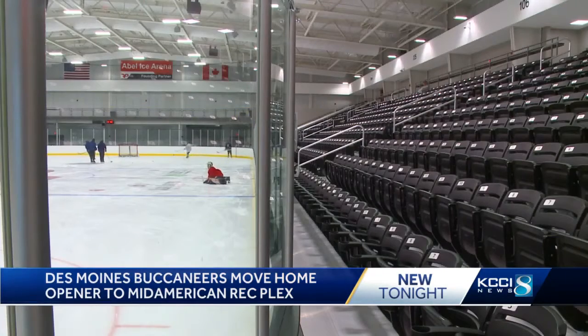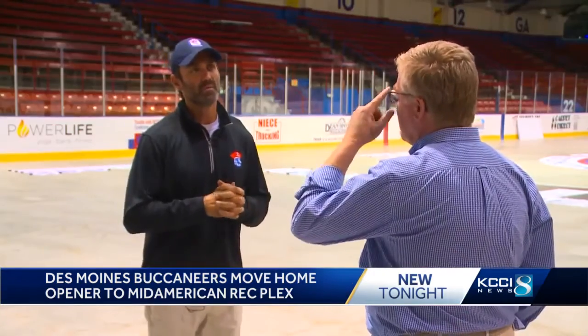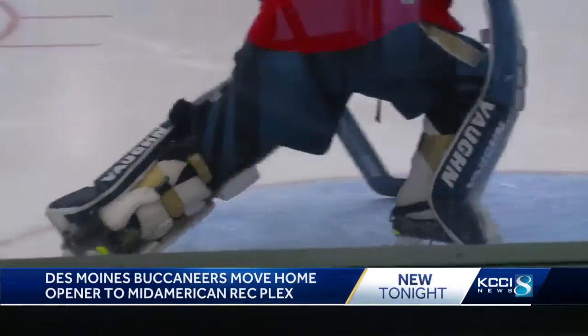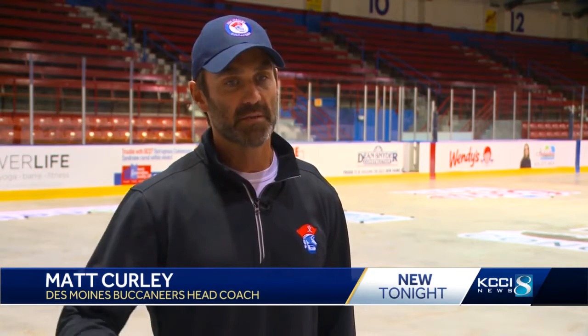They have room for 2,500 fans compared to 3,500 at the Bucs home arena. Still, Bucs head coach Matt Curley says he's not worried. It's just like competing on the road. Obviously we'd like to be home in our own building, but in terms of the accessibility of having the RecPlex down the road, it's worked out really well. I think it's going to be an electric atmosphere.